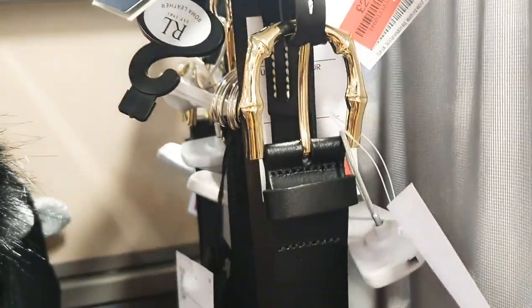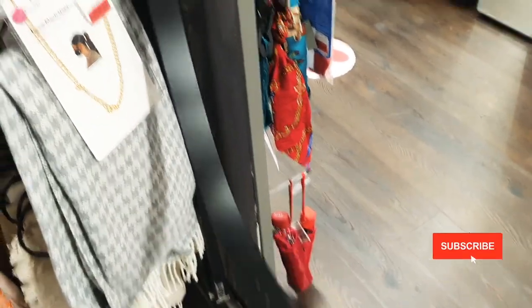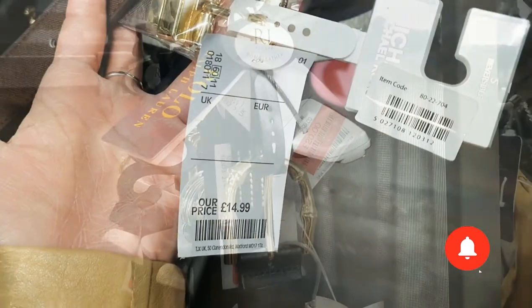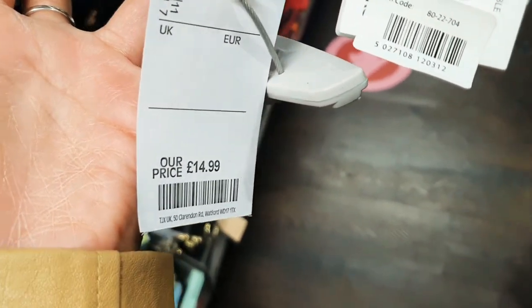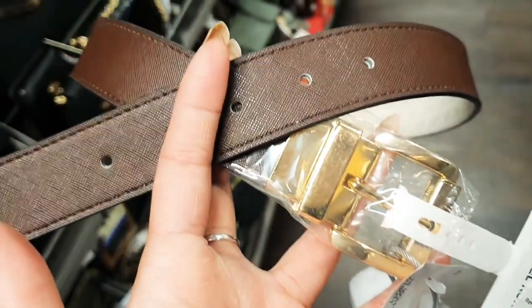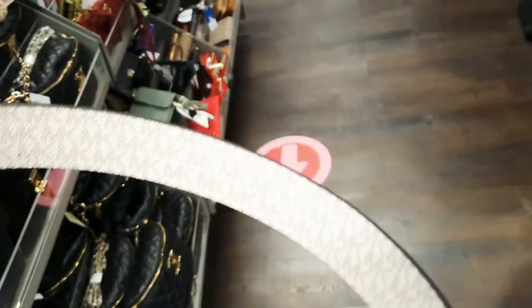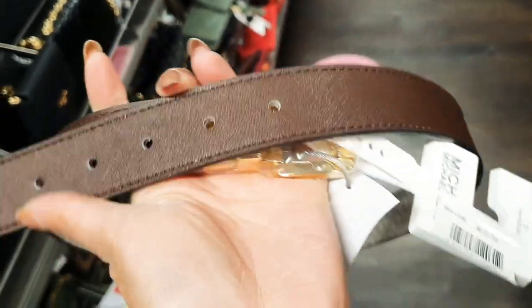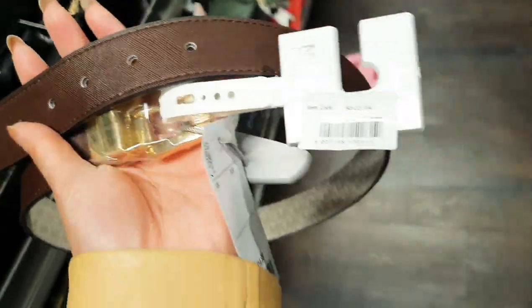Just spotted this real leather Ralph Lauren belt with gold detail — only £10 in the sale. Lovely smooth black leather, very nice. This Michael Kors one is only £14.99, real leather and it's reversible. Lovely brown colour. I wouldn't wear it on the monogram side, but it's reversible which is a cool detail, and it's got nice gold hardware.